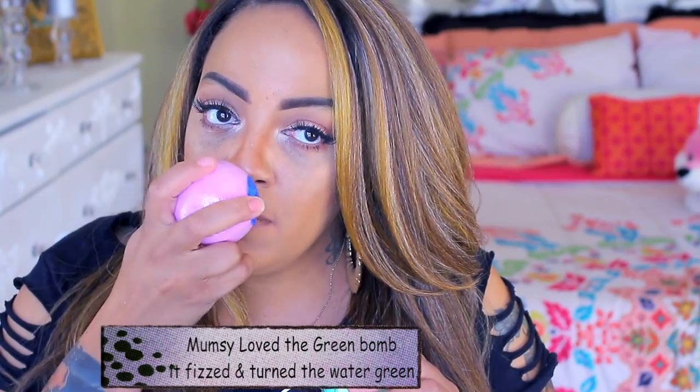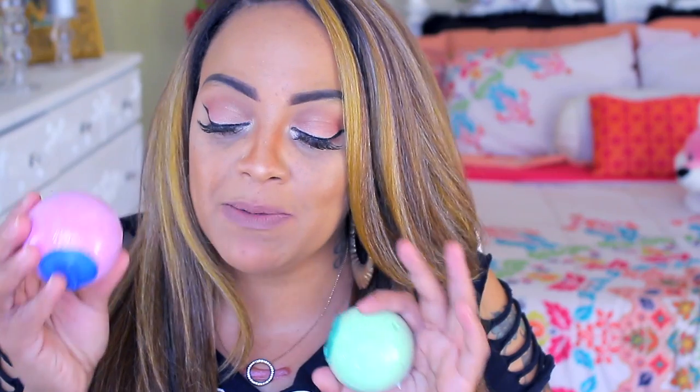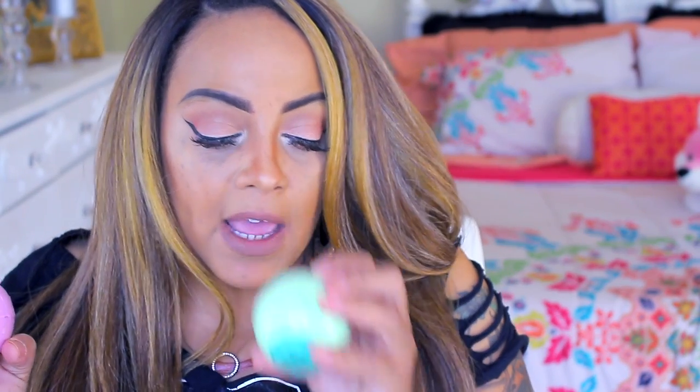Purple Haze smells more or less medicated but also very natural — it reminds me of something you would smell at a Whole Foods store, very organic. And this one is called Zing — it has an earthy smell as well, and you get a nice size bath bomb. I've never tried bath bombs before — I buy them for my daughters. Mumsy loves them. We went to Lush a couple of weeks ago for the first time and I did not know they were that expensive.